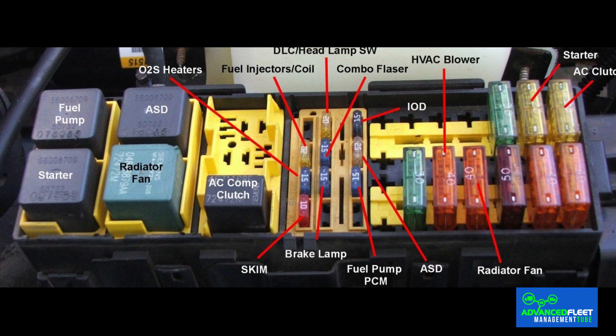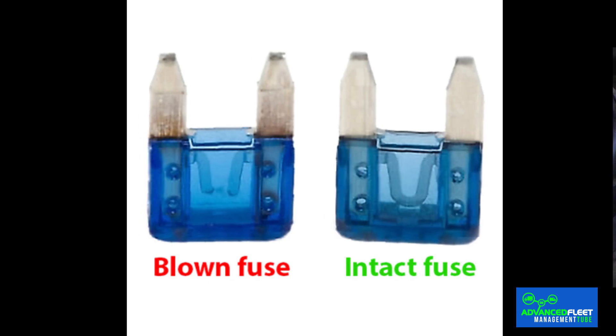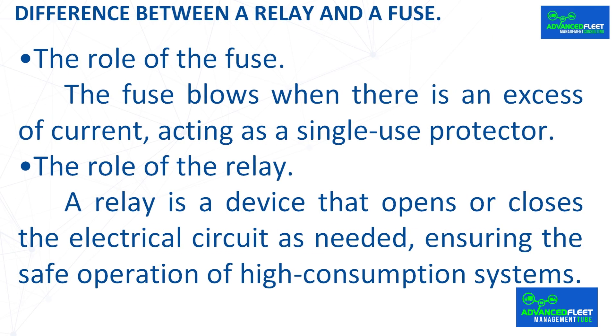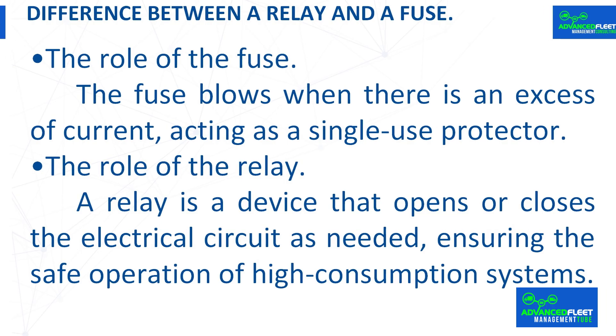What is the difference between a relay and a fuse? Although they coexist within the same box, they perform different functions. The fuse blows when there is an excess of current, acting as a single-use protector. A relay, on the other hand, is a device that opens or closes the electrical circuit as needed, ensuring the safe operation of high consumption systems.